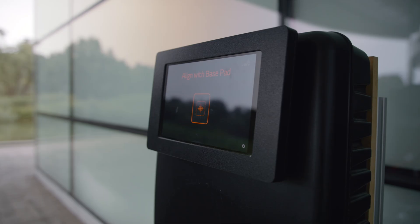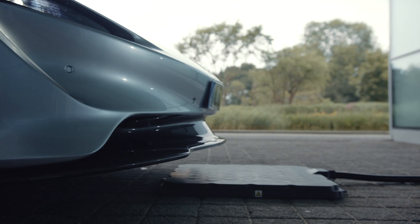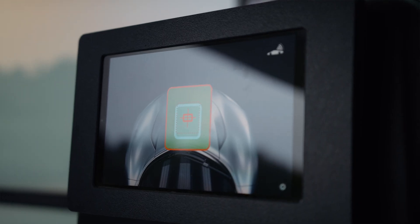We have a wall box system which takes the power from the grid and then converts it into a form of energy that would excite the base pad. The base pad is the pad that sits on the floor in your garage. You just drive up on top of the base pad and the energy from the base pad inductively will transfer the energy to your vehicle pad, and then charges the car through electromagnetic field.